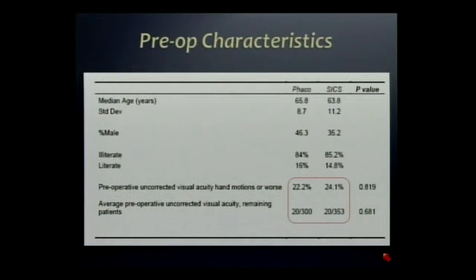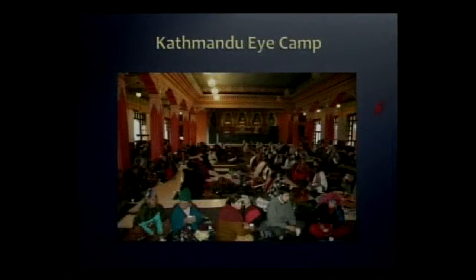If you look in the area surrounded by red, look at how many people were hand motion or worse — these were the white cataracts. Everybody else averaged 20/300 vision. So these were certainly mature cataracts.